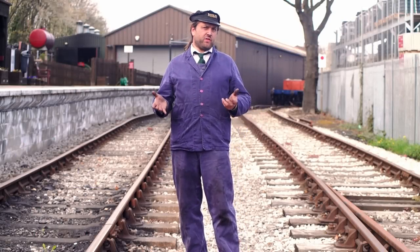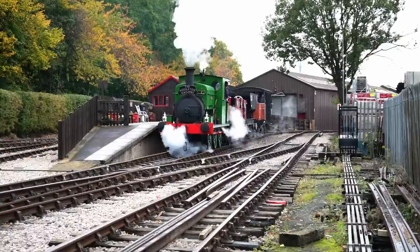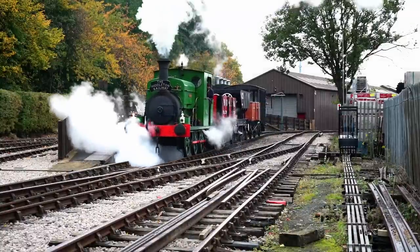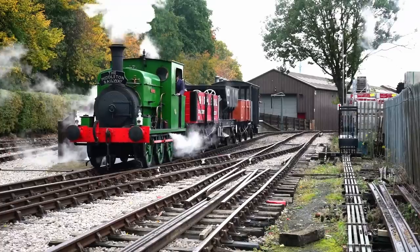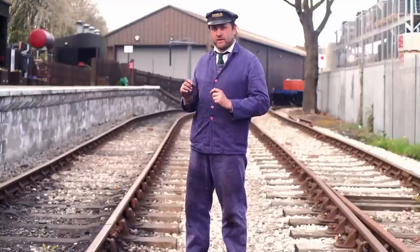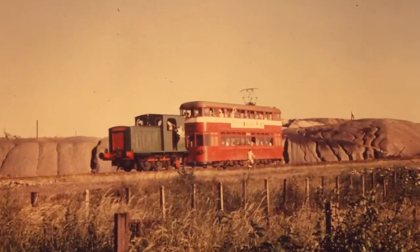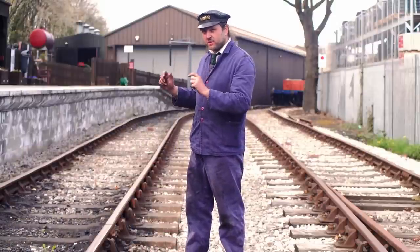First off, we should cover where we are. This is Moore Road, the current headquarters of the Middleton Railway. The Middleton Railway has the distinction of being the oldest continually operating railway in the world. It also has the distinction of being the first preserved standard gauge railway in the world, following behind the Talyllyn and beating the Bluebell. Most people believe the Bluebell was first, but it was actually this one here.